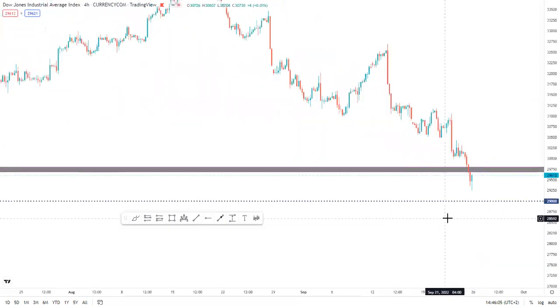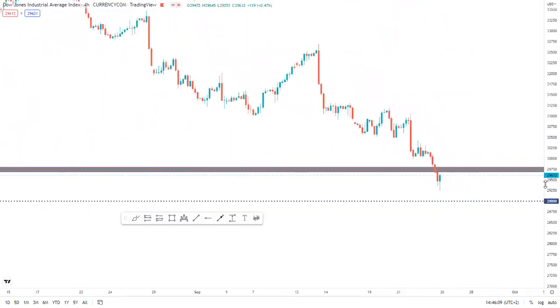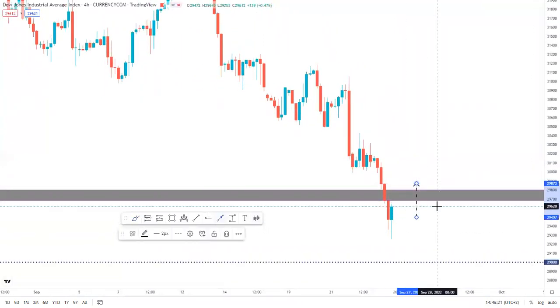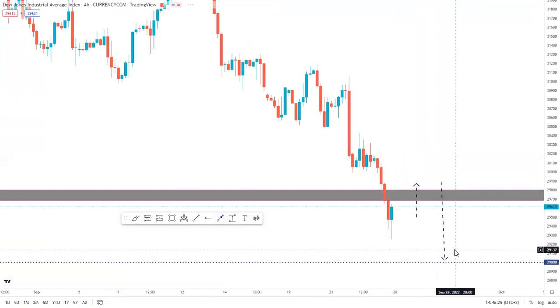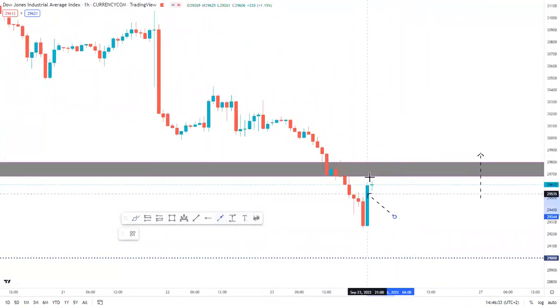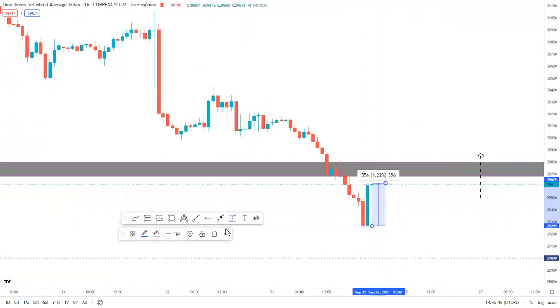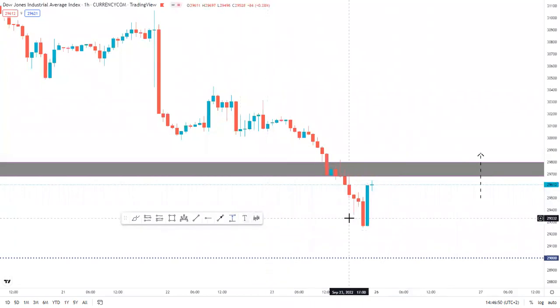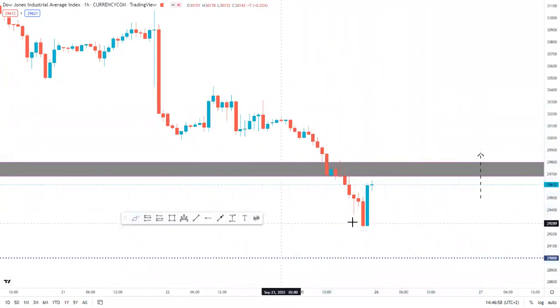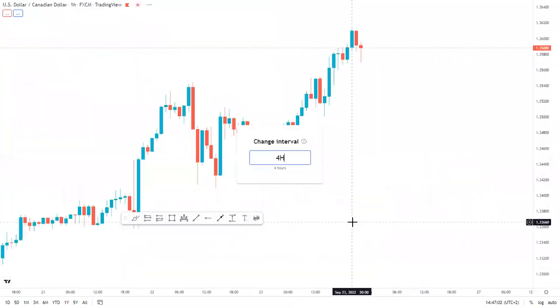US 30 is also simple — price broke the major support zone and closed below it. Obviously from the push phase, we simply wait for an exhaustion, which is probably a retest, before price can continue moving to the downside. The 4H is simply waiting for price to pull back before continuing lower. From the 1H, price probably wants to quickly come back for a retest before continuing to the downside. We saw a big engulfing candle which moved about 365 pips to the downside — that's like a retracement or pullback. Overall, price pushed, broke, went for a retest, and can now continue moving to the downside.